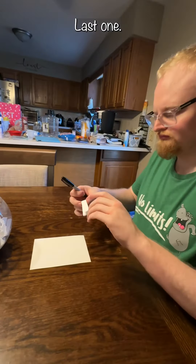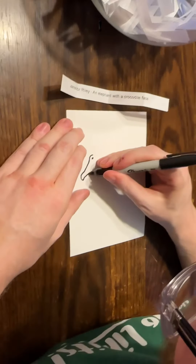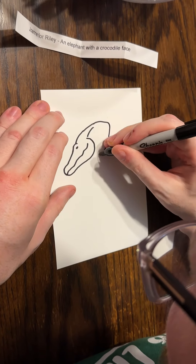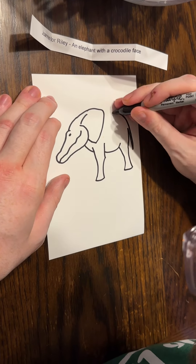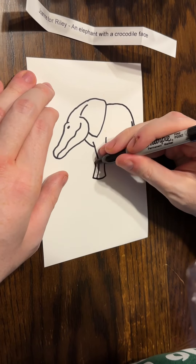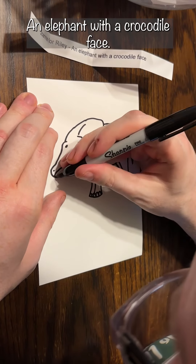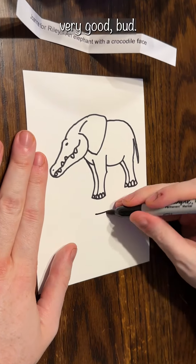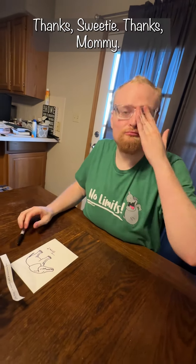Nice, buddy. Last one with the crocodile face. This is for Joanne for Riley. That is a scary looking elephant — an elephant with a crocodile face. Nice. Very good, bud. Nice job. Thanks, sweetie. Thanks, Mommy.